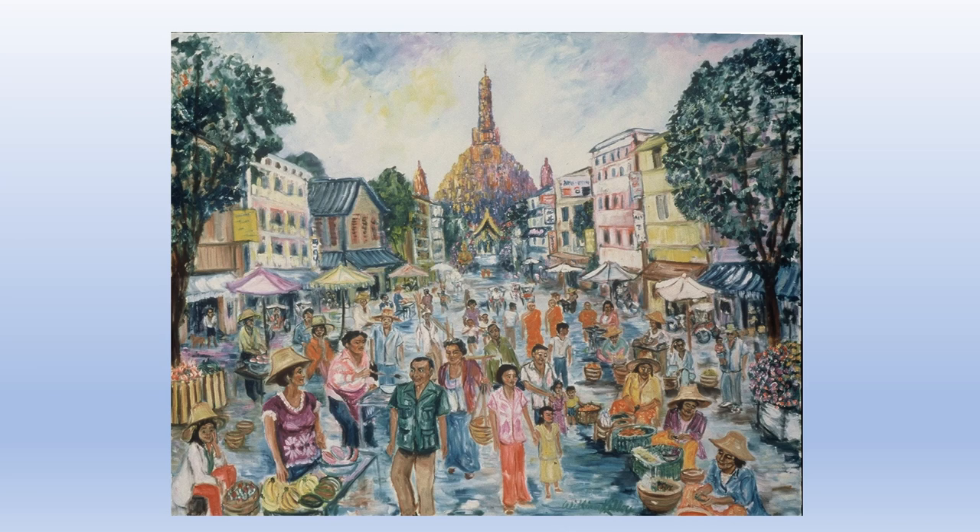I think there's bananas and watermelons and all kinds of different Thai delicacies over on the right. In addition to all the people selling food, there are many, many families that come out. It was actually a Friday that I took a lot of the sketches — but again, it's a combination of different sketches and photographs from two different cities.